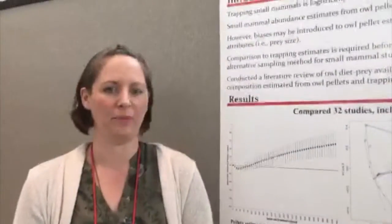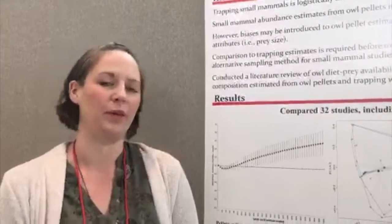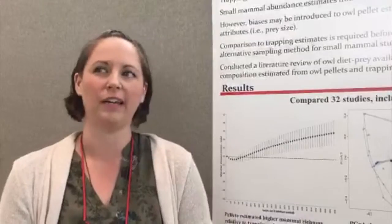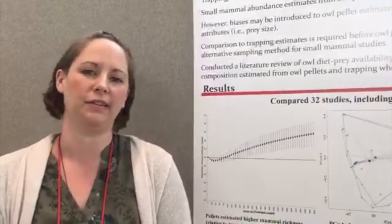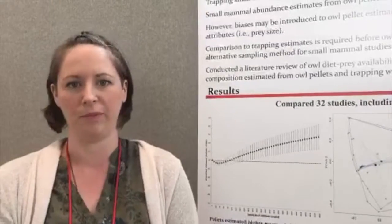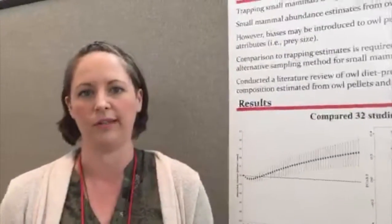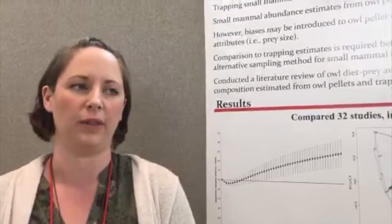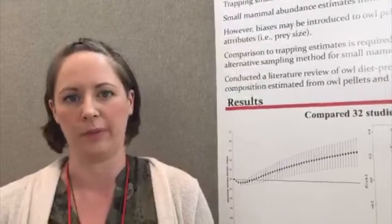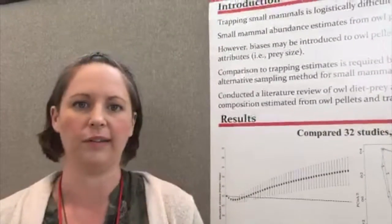Okay, hello everyone. Thank you, Nicole. My name is Leigh Ann Riesler, and I'm a small mammal ecologist that likes to look at landscape-level epidemiological processes. That tends to present a little bit of a challenge for small mammals, because we typically use trapping methods to sample their communities, and those sampling methods limit us to small spatial scales.